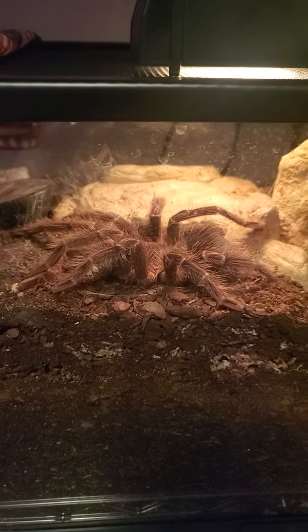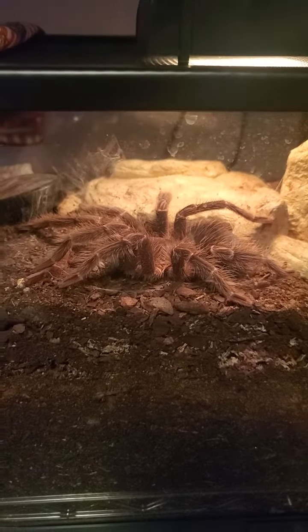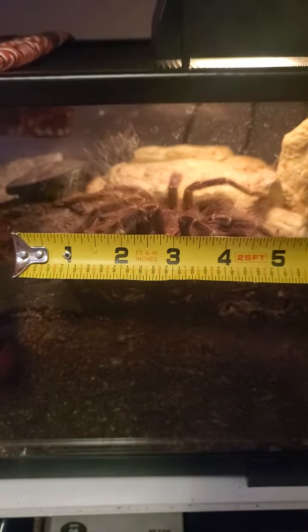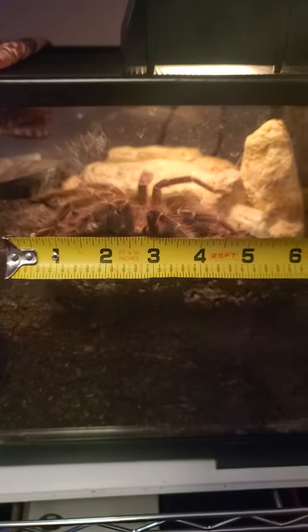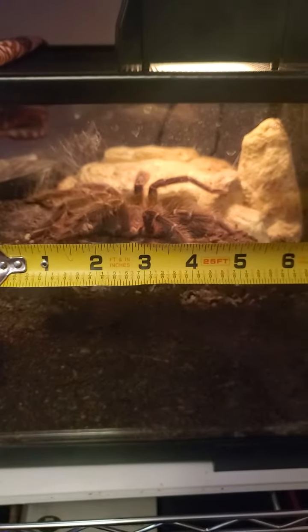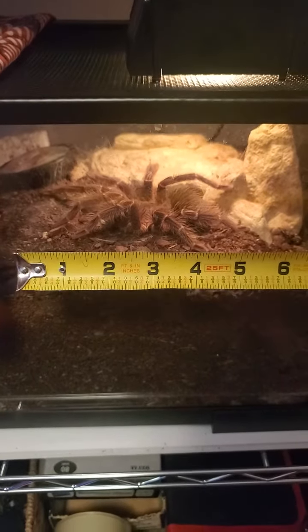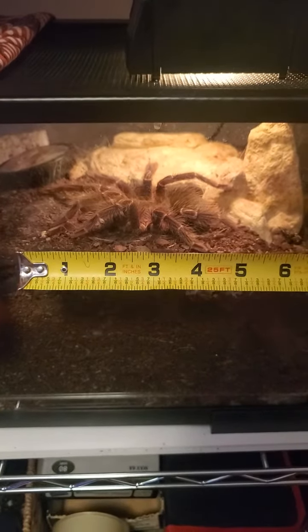Hello YouTubers, everybody that loves tarantulas — my Brazilian pink bird-eater is out and it's really getting big. I've had it for about a year and a half now. I'm going to try to put a tape measure up and not spook it to give you an idea of the size. I've got it lined up — those legs stretched, I would say five inches front to back, about five inches.